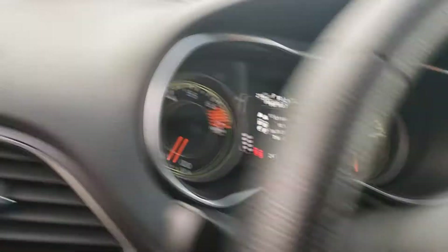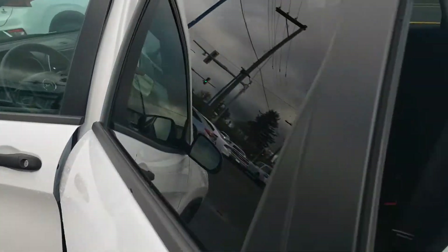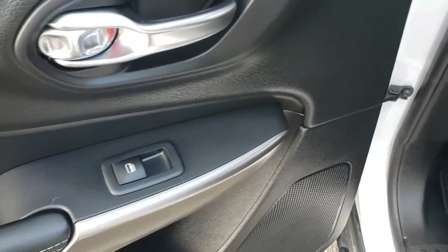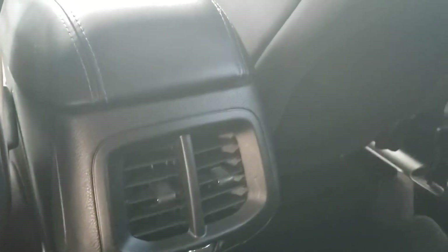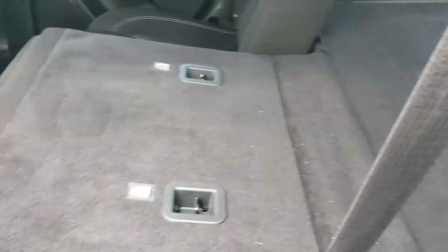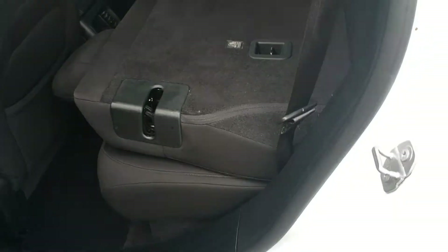In the back of the vehicle, factory privacy glass helps keep things cool and secure. Power windows of course, and storage behind the seat for whatever you want. Rear vents there for your climate, and the center armrest pulls down giving you two cup holders. If you need to fold those seats forward, a quick button push folds them down mostly nice and flat, giving you all that storage space in the back.